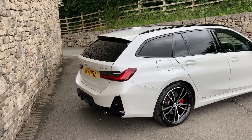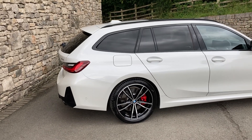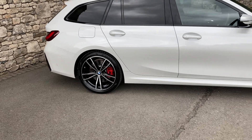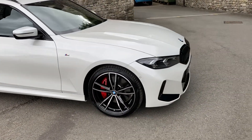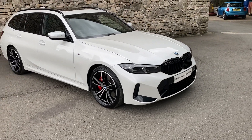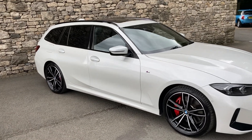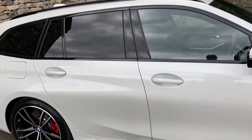Spec wise, it's a really good spec on this one. We've got the technology pack, the visibility pack, and the M Sport Pro pack which gives us these gorgeous 19 inch diamond cut alloy wheels along with the red brake calipers and the black grille — which in my opinion looks better than the chrome grille. We've also got the comfort pack, the panoramic glass roof, the electric tow bar, and adaptive suspension. Really, really high spec car this one.